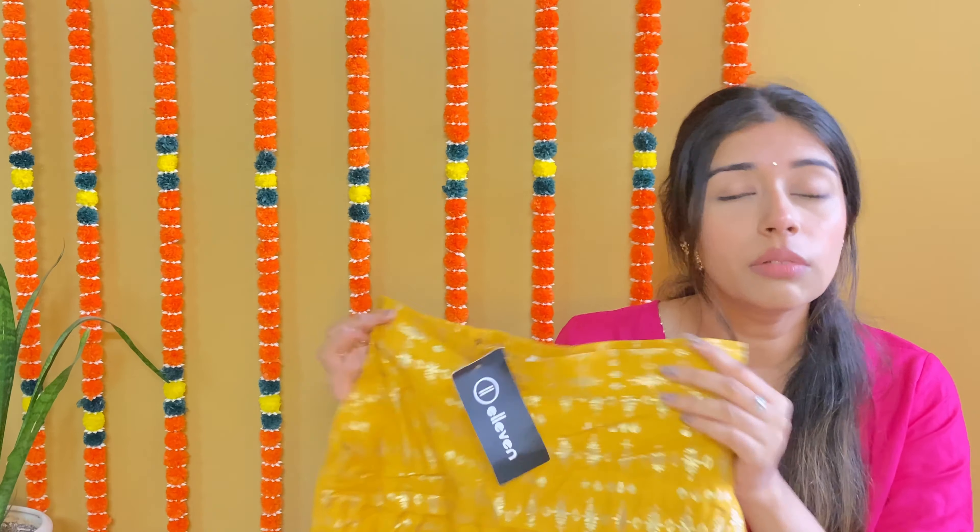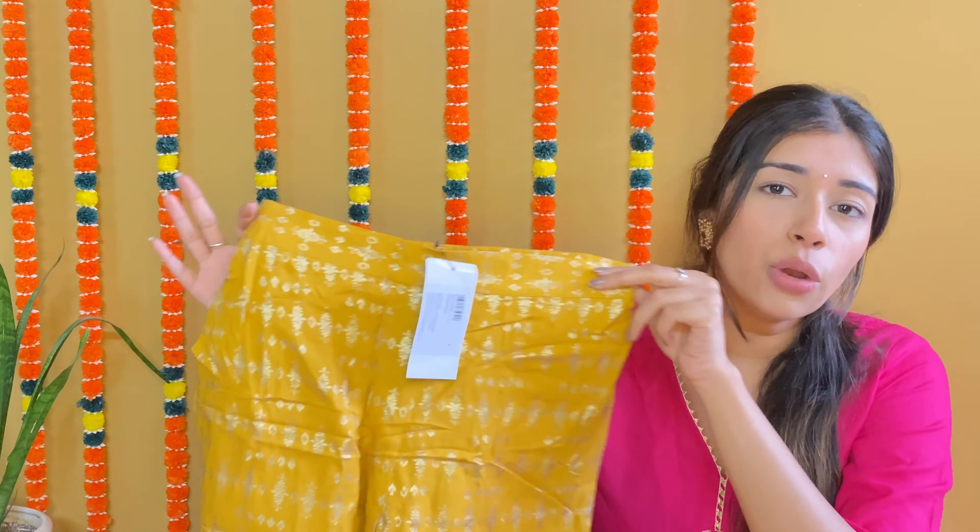Finally, coming on to the last product of today's haul — this one went in a different direction. Instead of a skirt, I have a trouser, that is plazo pants. I have picked this in size medium and the material is rayon. You get mustard yellow color with golden foil print. I picked this because I wanted to experiment with brand 11's plazo pants.